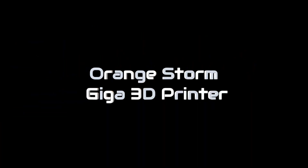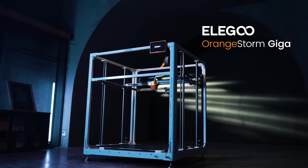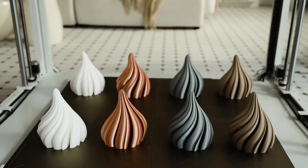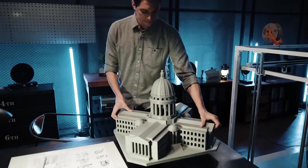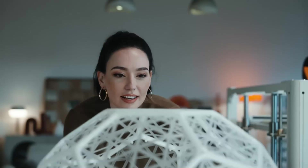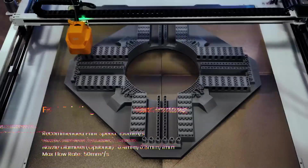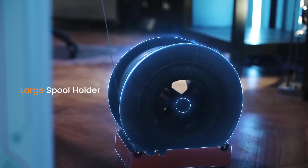The Orange Storm Giga 3D Printer is a high-performance 3D printer designed for large-scale, precise printing projects. Leveraging advanced 3D printing technology, it produces intricate designs with remarkable accuracy and speed, catering to industries such as automotive, aerospace, and product design. Its versatility extends to handling various materials, ensuring flexibility in production. With an intuitive interface and enhanced capabilities, Orange Storm Giga is the ideal choice for professionals pushing the boundaries of manufacturing innovation.